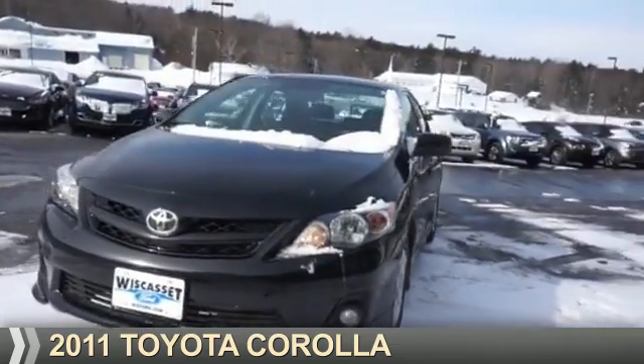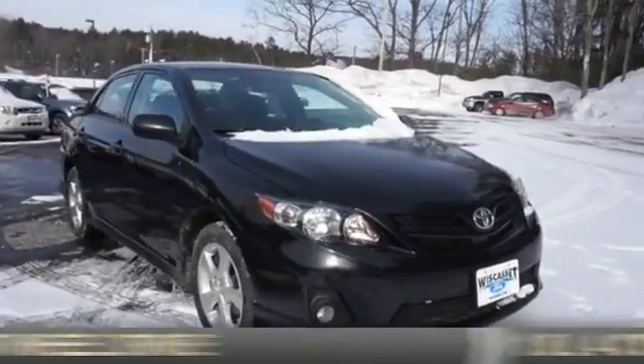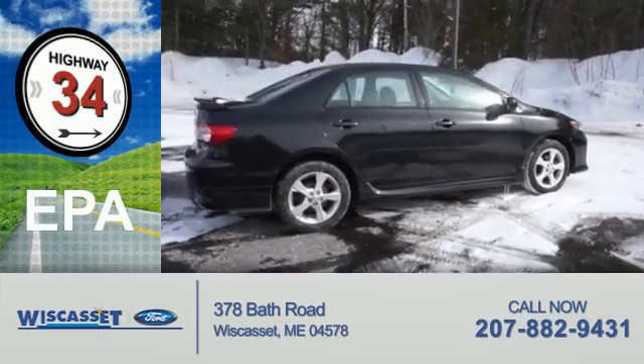Presenting the 2011 Toyota Corolla. It's powered by Front Wheel Drive and a 1.8-liter four-cylinder engine. Great fuel efficiency saves you money by requiring fewer trips to the gas station.